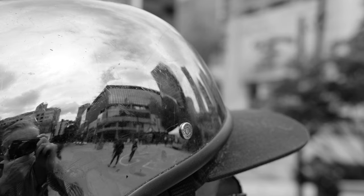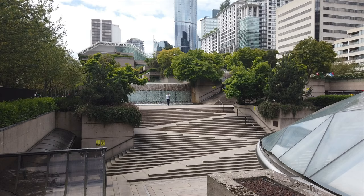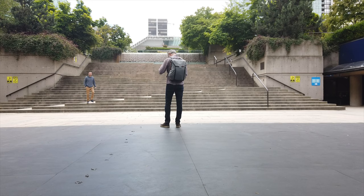This is Robson Square, always a busy place, although this part of it doesn't seem too busy today, which is actually a good thing. I'm gonna switch to the 35 and get a little bit closer to the stairs. Hopefully I can catch an isolated individual on these stairs. Now I just have to be patient — that's the theme of today's video.